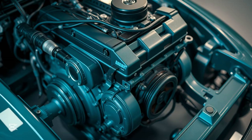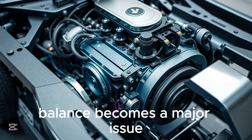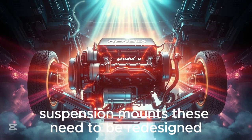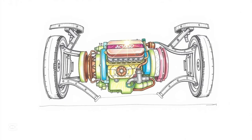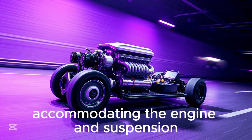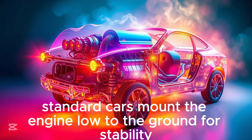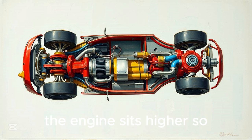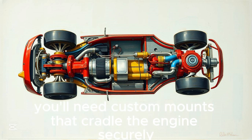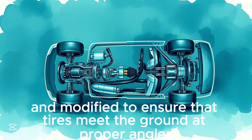Challenges and considerations: center of gravity — with mass now above what would traditionally be the base, balance becomes a major issue. Suspension mounts need to be redesigned to maintain wheel contact in the reversed orientation. Access and ergonomics: doors, seats, and dashboard controls need to be fully re-engineered. Standard cars mount the engine low to the ground for stability. In an upside-down vehicle, the engine sits higher, so you'll need custom mounts that cradle the engine securely and distribute weight evenly. The suspension must also be re-oriented and modified to ensure that tires meet the ground at proper angles.